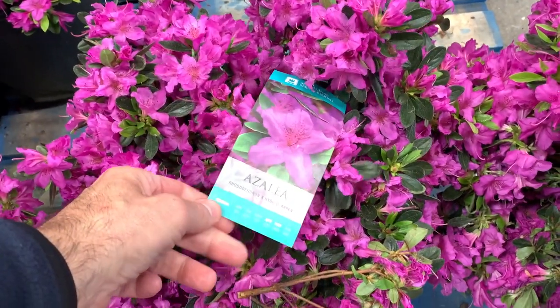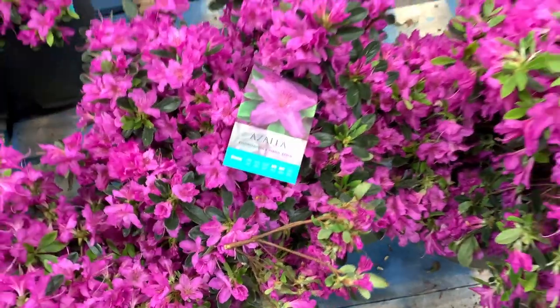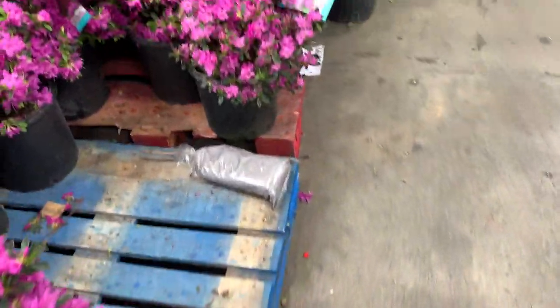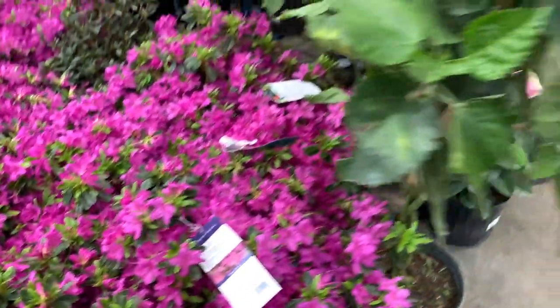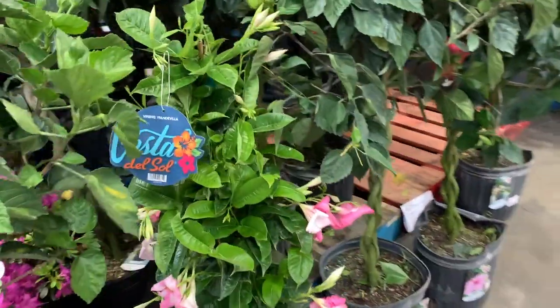They have some beautiful azaleas. And as you know, if they do die within the first year, you bring it back — dead and all — and they'll give you your money back, no questions asked. So if you didn't know that, that's another really good feature.